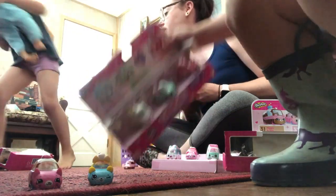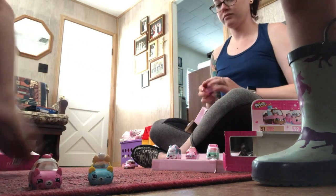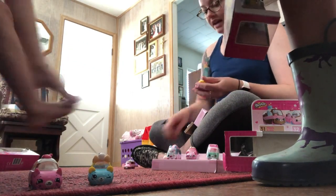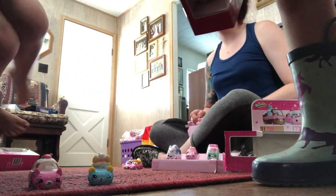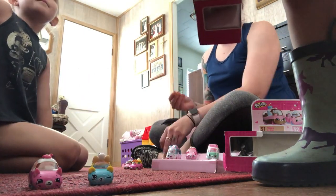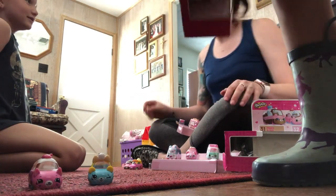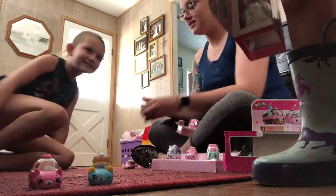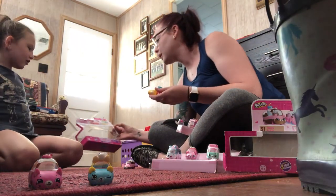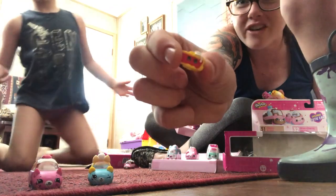Now let's see the Cherry Pie Chaser. Oh, you're watching our channel! What is our channel called? Adventures with Artemis! Oh yes, and here is the cute little Shopkin - the Cherry Pie Chaser Shopkin. I think it looks so cute, a little slice of pie. Yum yum yum!